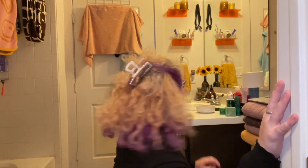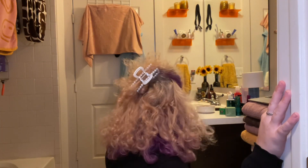I'm wearing this pearl claw clip, and I just feel like the pearls really match well with this choker, obviously because of the pearls. And if I was going to go out, I'd probably wear some pearl earrings as well.